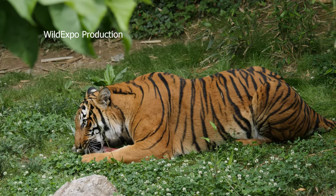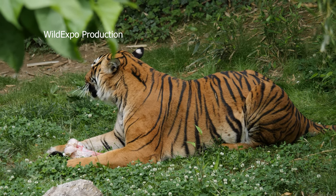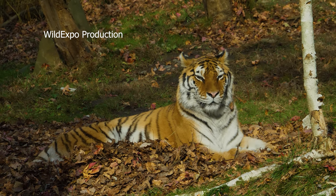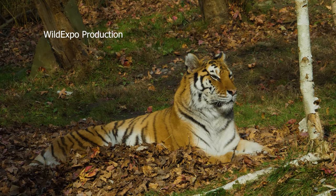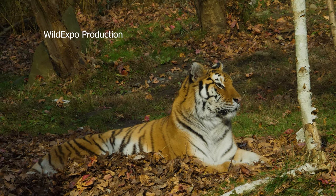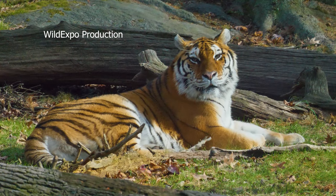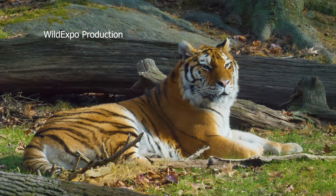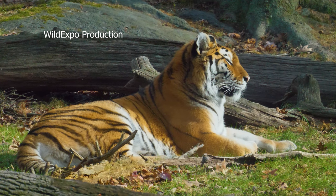Tigers are carnivorous and powerful predators known for their stealth and strength. Their prey includes deer, gaur, wild boar, and other ungulates. They are skilled stalkers and ambush predators. In the wild, the average lifespan of a tiger is typically around 10 to 15 years, influenced by factors such as food availability, territory size, and human interactions.